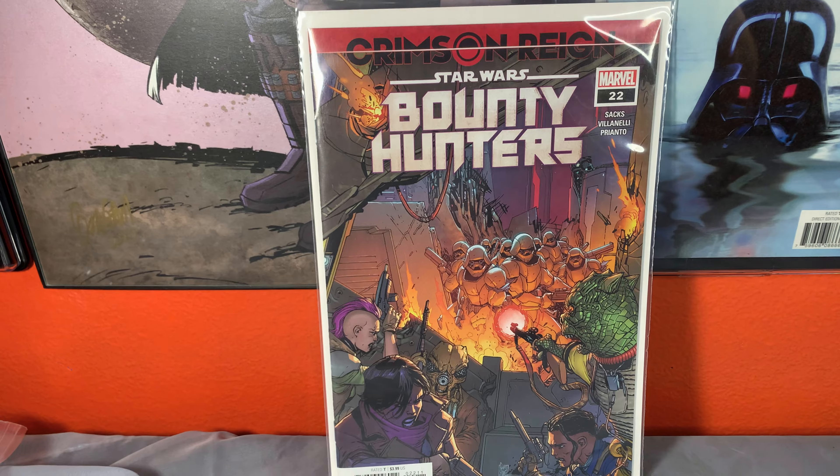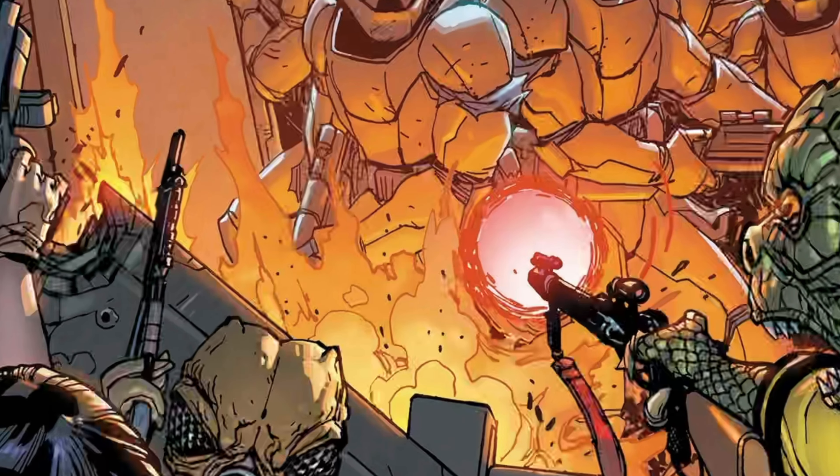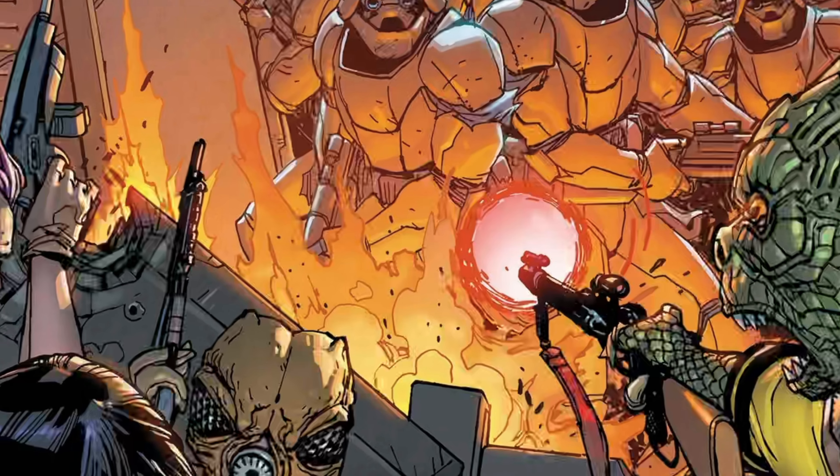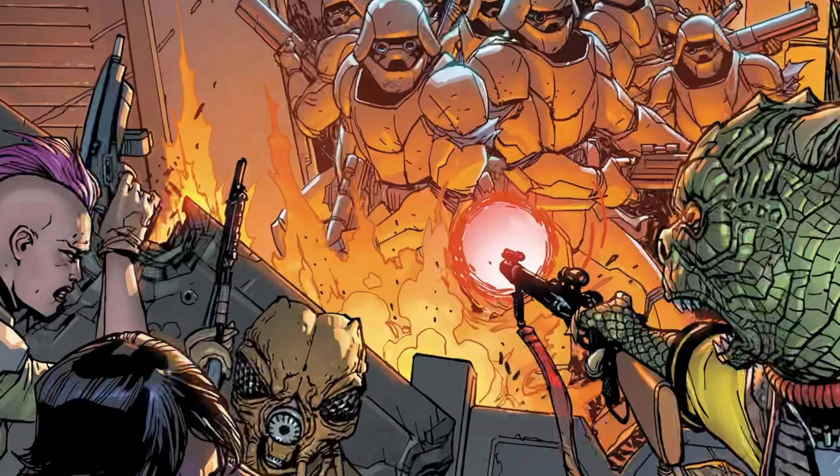Okay let's get serious and into the haul. Up first we have Star Wars Bounty Hunter issue 22. I'm actually behind in reading when it comes to Bounty Hunters — I think I'm like five issues behind along with some other issues — but what can you do? Really cool cover.